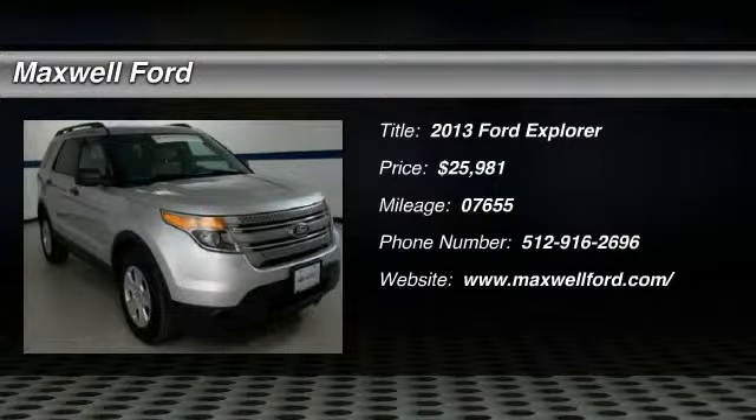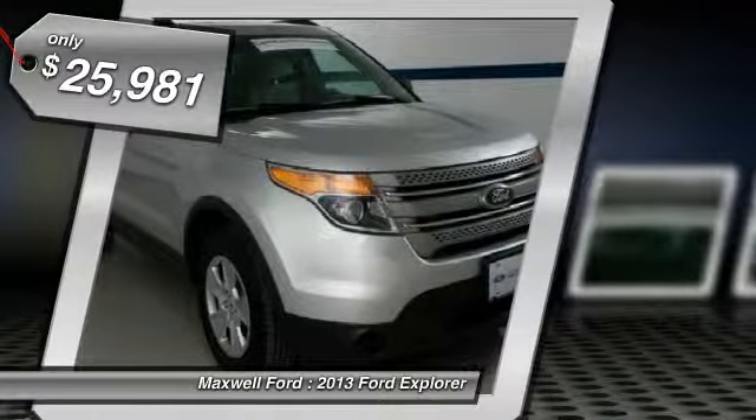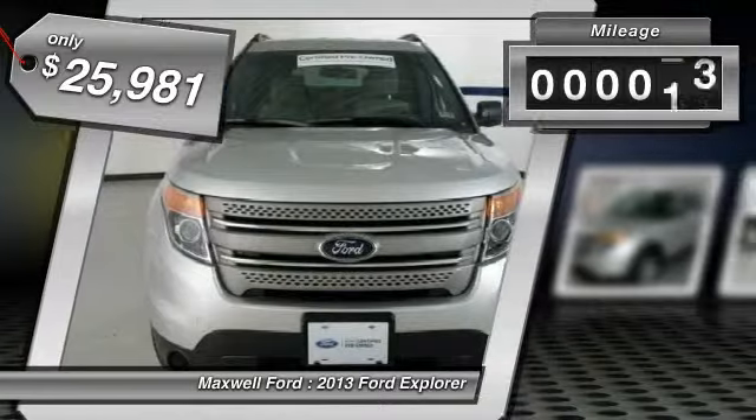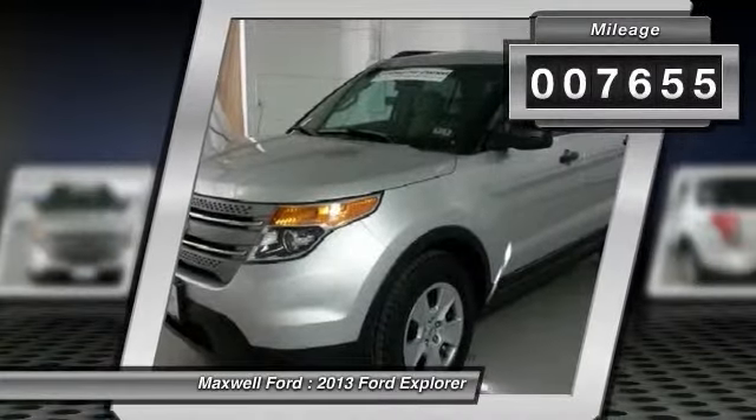The 2013 Explorer. You've got a lot of capabilities to call on in a Ford Explorer. Don't underestimate your choices. And is priced below $30,000. This vehicle has less than 8,000 miles. Here are some of this vehicle's great options.